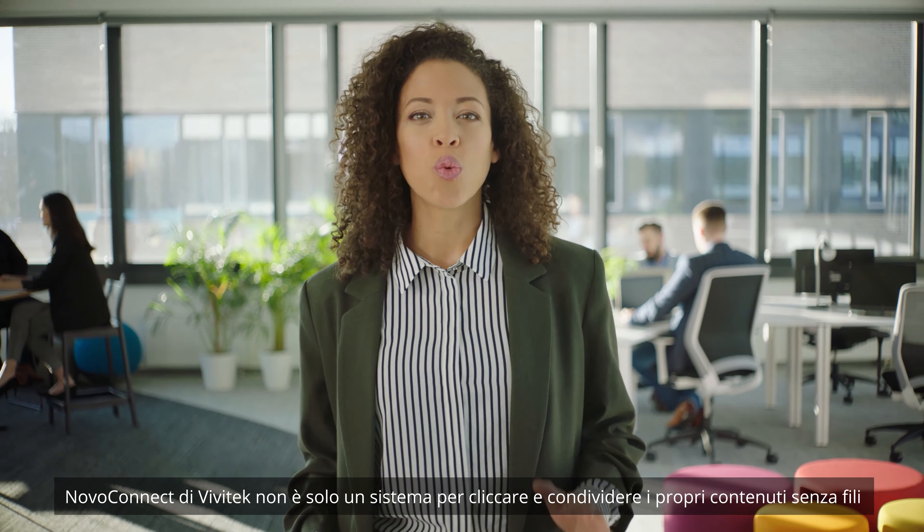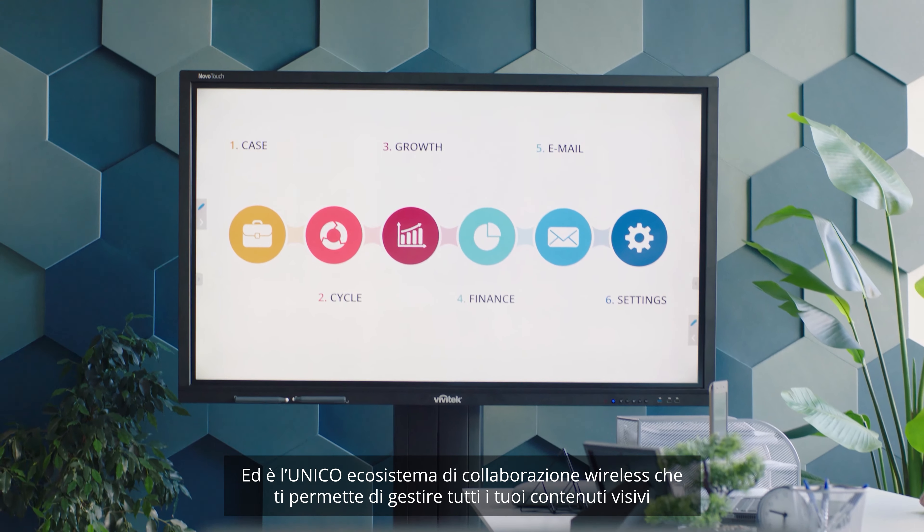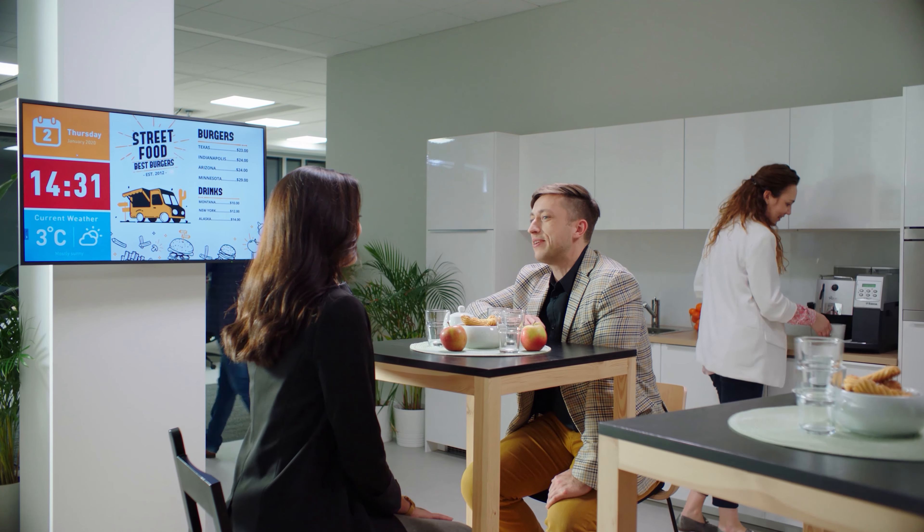Vivitech's Novo Connect is not just a wireless clicking and sharing system. It's a wireless collaboration Novo ecosystem, and it's the only wireless collaboration ecosystem that can manage all your visual content. Let me show you how.